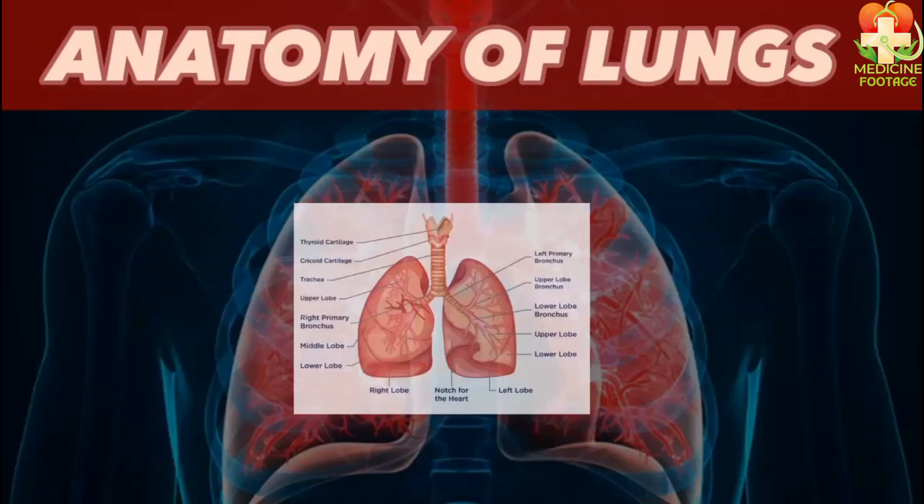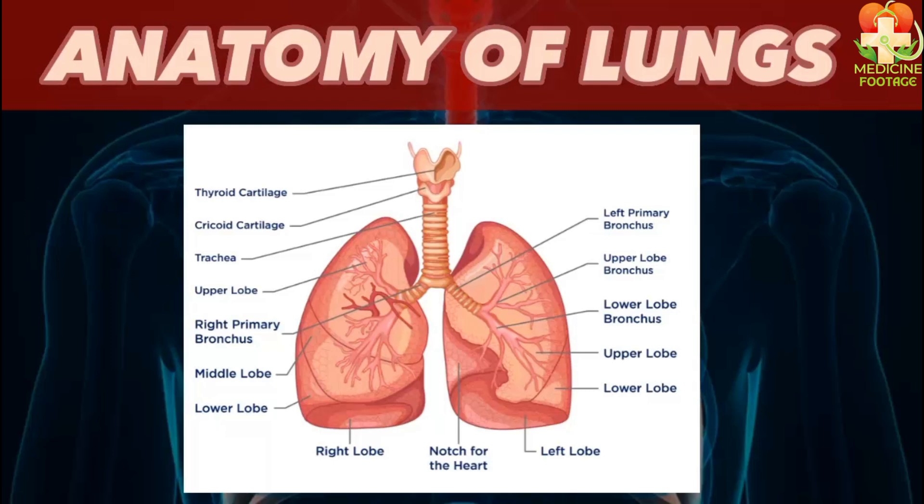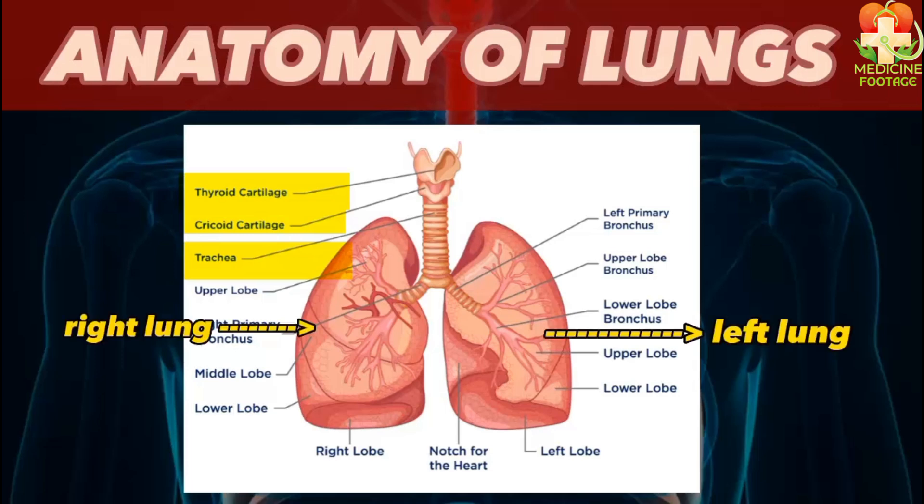Here is the anatomy of the lungs. Looking at this figure from the top, we see the thyroid cartilage located in the neck area. Below it is the cricoid cartilage, followed by the trachea. This is the left lung and this is the right lung. The left lung has two lobes — the upper and lower lobes — while the right lung has three lobes: the upper lobe, the middle lobe, and the lower lobe. There is also a notch on the left lung for the heart, because in most people the heart is located slightly to the left side of the body.